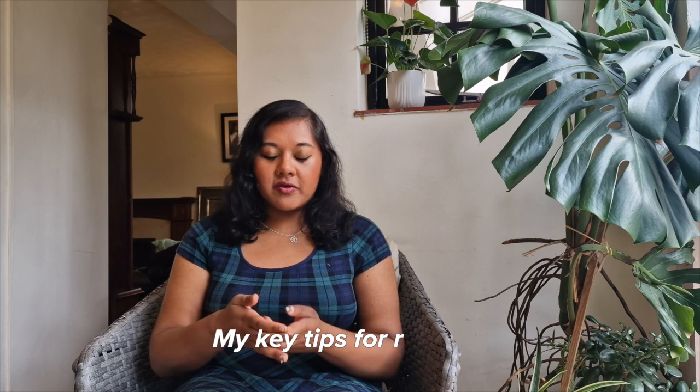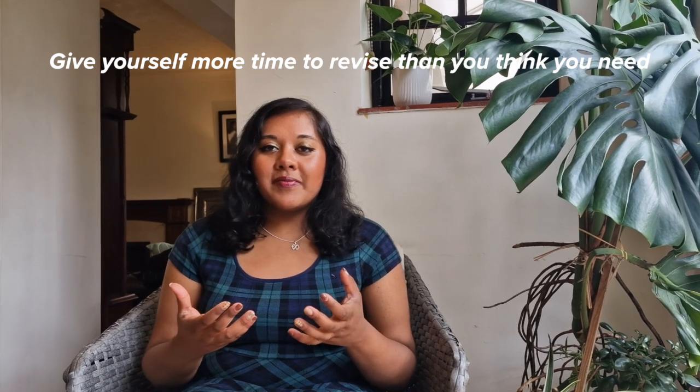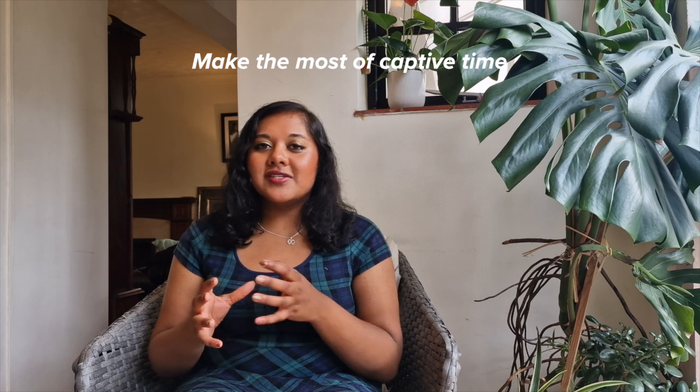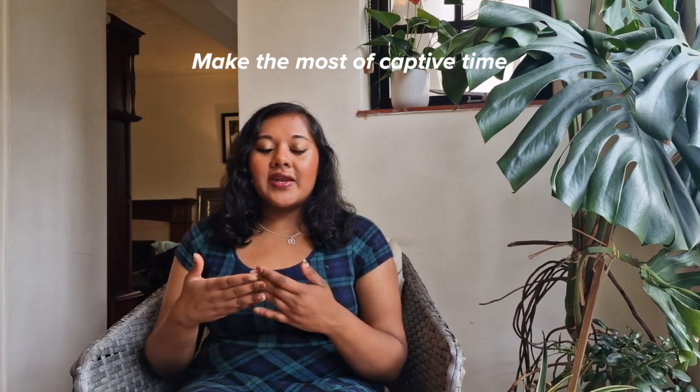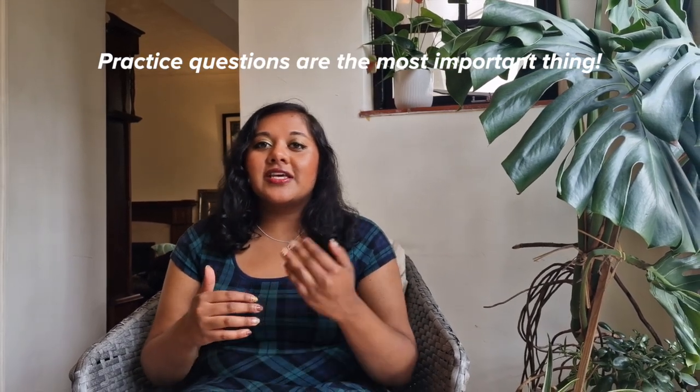Here are my key tips for planning your revision. First, give yourself more time than you think you need, especially if you're working full time. Second, use your captive time — instead of watching Netflix on the train, do question bank questions. My commute was over an hour each way, so the hours really racked up. The most important thing is getting used to questions and doing them consistently. And be realistic about how much you can do — I only did an hour a day at the start, but any more and I would have burnt out.